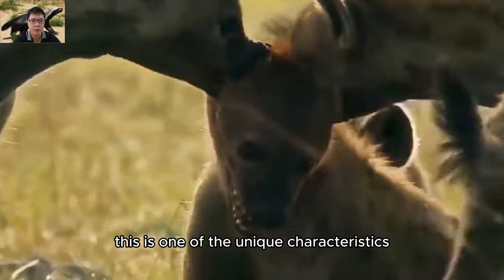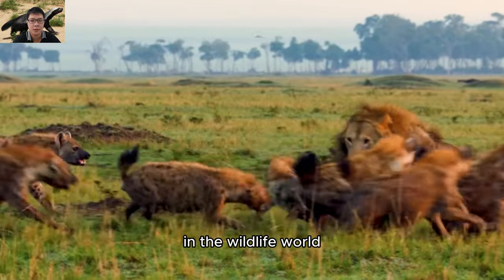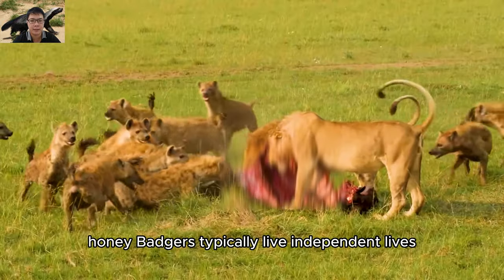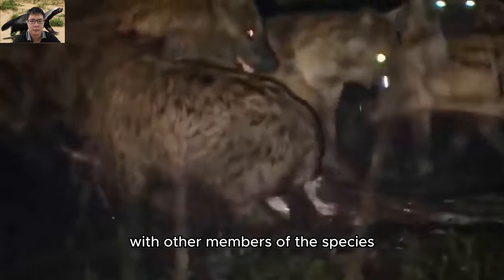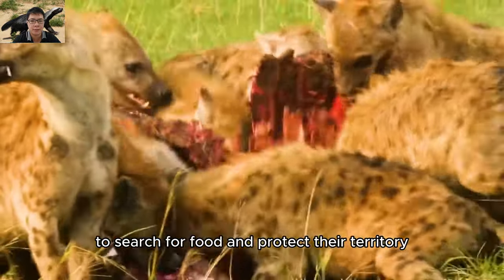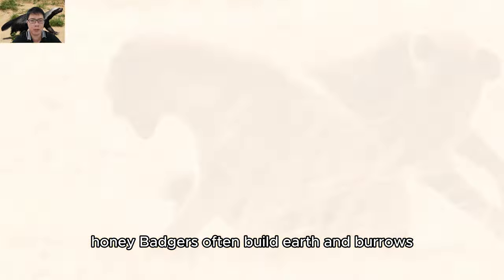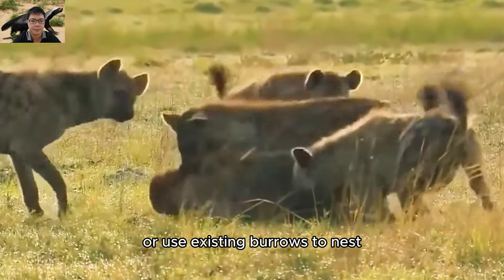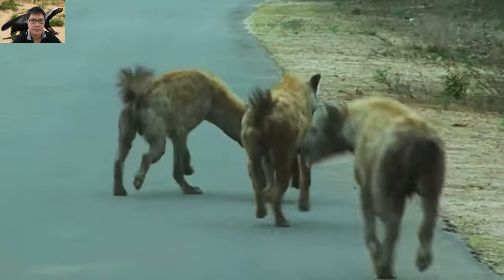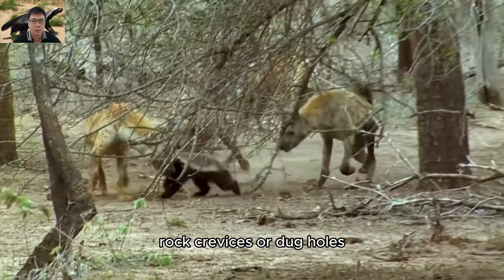This is one of the unique characteristics that makes honey badgers a very remarkable animal. In the wildlife world, honey badgers typically live independent lives, not closely associated with other members of the species. They can move over large areas to search for food and protect their territory. Honey badgers often build earth burrows or use existing burrows to nest, located in safe areas such as underground holes, rock crevices, or dug holes.